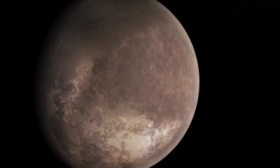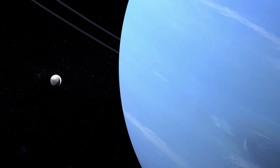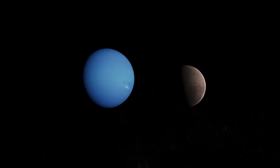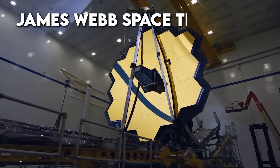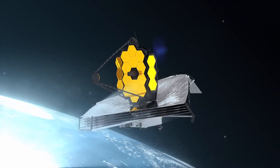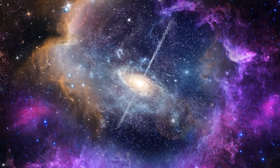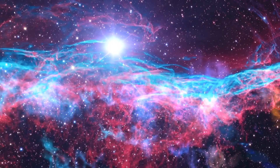Triton, Neptune's largest moon, is like a distant enigma in our cosmic backyard. Wrapped in a chilly blanket of nitrogen and reflecting back a good chunk of the sunlight that hits it, Triton has always held a certain mystique for astronomers. But now, with the arrival of the James Webb Space Telescope, it's like a new dawn in our quest to understand this icy world. Think of Webb as our cosmic detective — it sees things in a different light, quite literally.